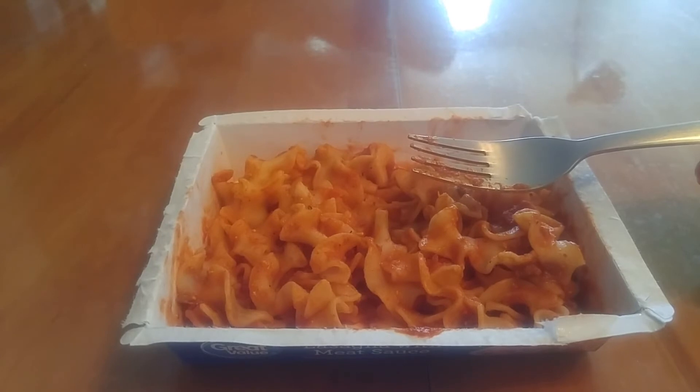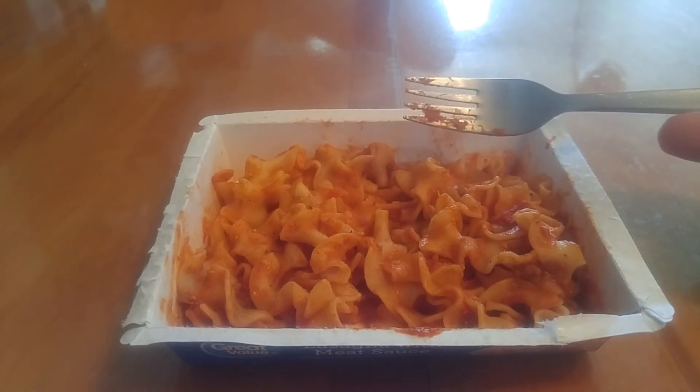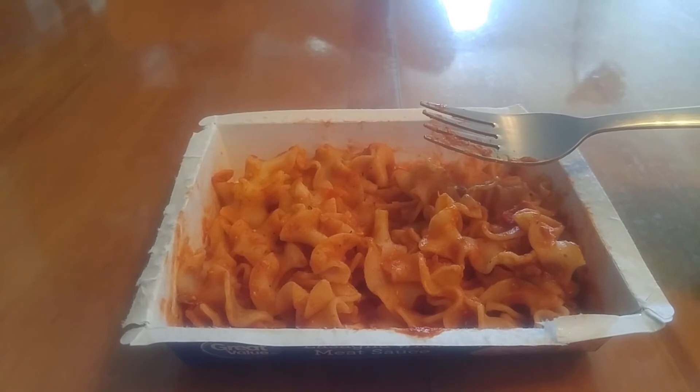Looking at this, it's 440 milligrams of sodium. It's not quite as salty as the Alfredo thing, but I would probably toss a little cheese on this to make it a little bit more appealing.